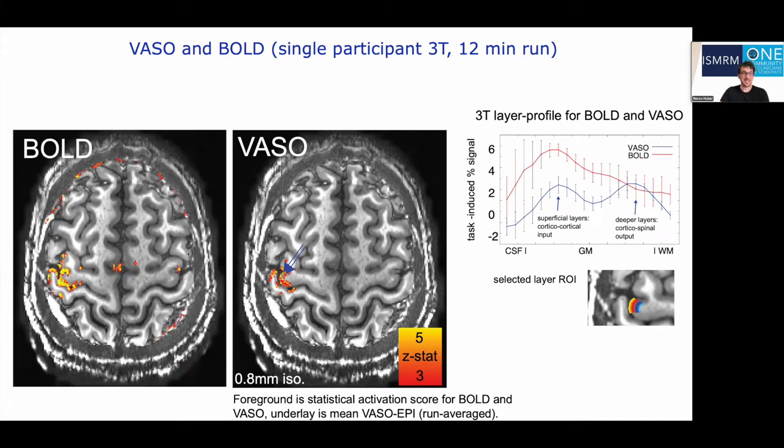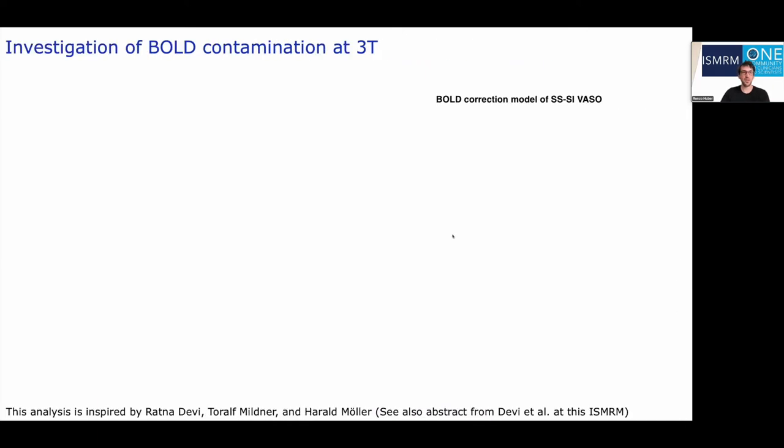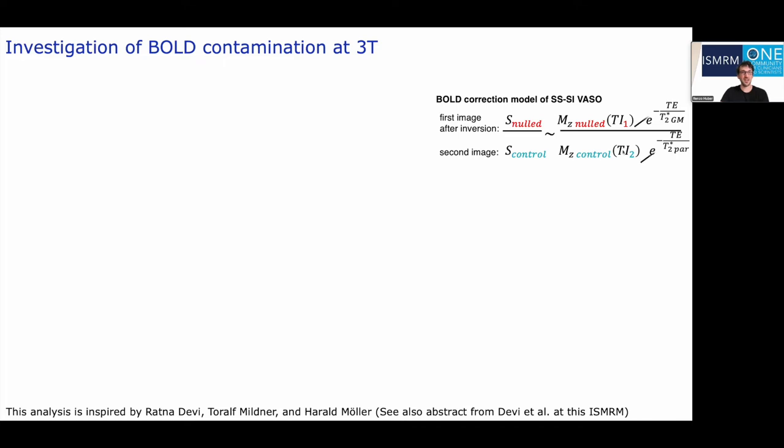Just like at 7Tesla, also at 3Tesla, gradient echo BOLD gives about double the tSNR scores compared to VASO, probably due to the unwanted sensitivity to large draining veins mostly at the cortical surface. VASO, on the other hand, is believed to be less sensitive to T2* changes. In VASO, we conventionally acquire a pair of images: one at the blood nulling time — which still has some BOLD contamination due to the finite echo time — and a second control image without blood nulling. We then assume T2* is the same across both images and perform a division, which cancels out the T2* term. However, at 3Tesla there is more intravascular BOLD, so it is not established whether this division model for BOLD correction is appropriate.